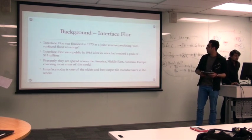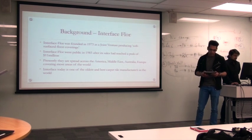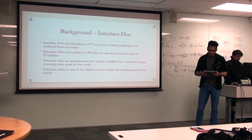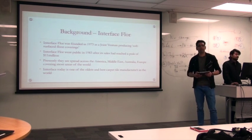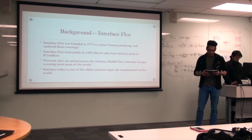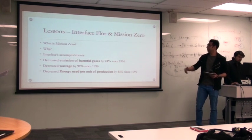Moving on to Interface. Interface was founded by Ray Anderson in 1973 as a joint venture producing soft surface floor coverings. Interface went public in 1983 after its sales had reached a peak of 11 million. Presently, they are spread across America, the Middle East, Australia and Europe. Interface today is one of the oldest and best carpet manufacturer companies in the world. I'll now hand over to Yulia for the lessons.